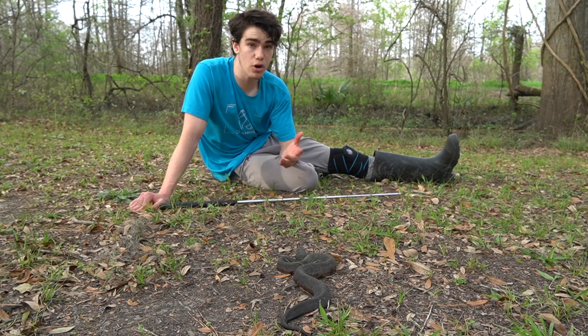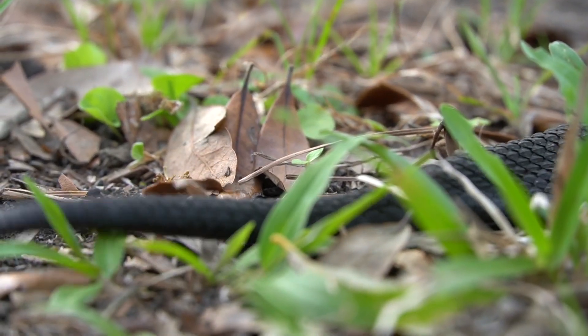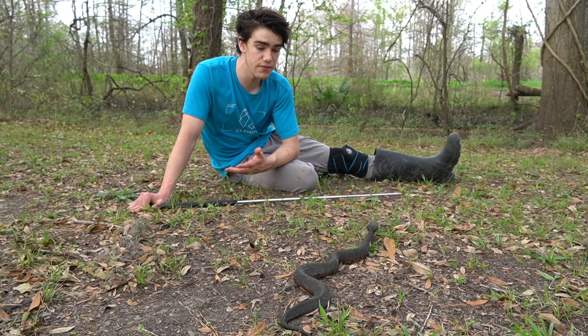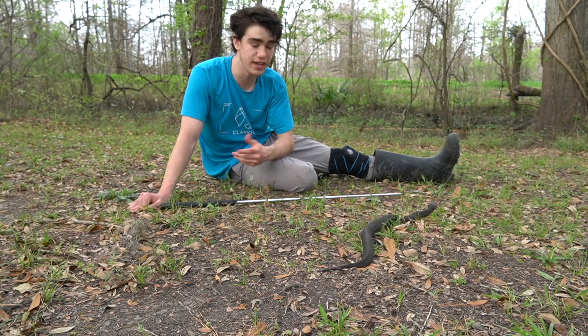Another thing they do as a defense is they actually wiggle their tail back and forth. A lot of people say they do that to mimic a rattlesnake, and the truth is I'm not entirely sure — there are so many different reasons as to why they would do this. But it just goes to show that even though they're not a rattlesnake, they still use that tail wiggling as a form of defense.